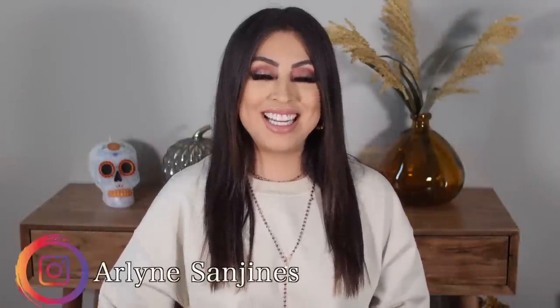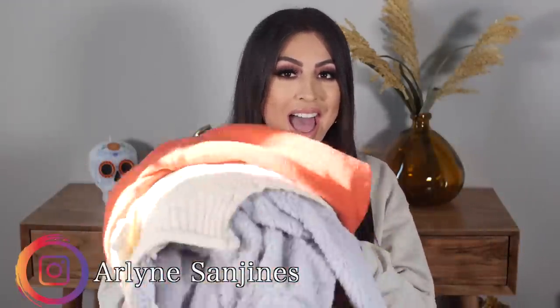Hi guys, welcome back to my channel. My name is Arlene Sanienes. Today's video, I've got a ton of Amazon fashion finds. I went on there a few days ago and picked up a handful of really cute things. I will say there were a few fails, so stay tuned. I will have links to everything down below because every seller is different — you might see the same thing with two different sellers and they can be completely different quality. If you guys enjoy the video, give it a thumbs up, subscribe, turn on your post notifications. I've had a ton of fall fashion videos so I'll link those down below too.